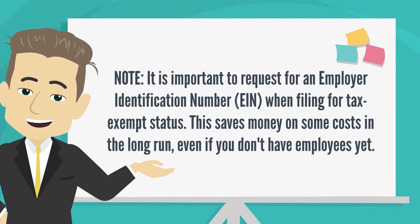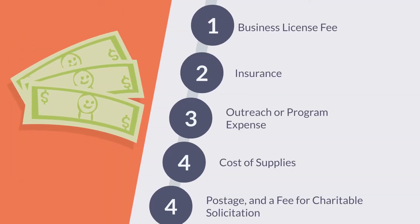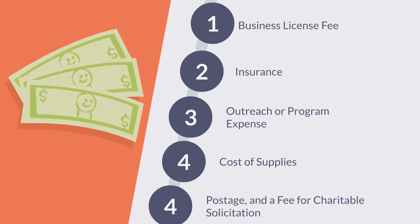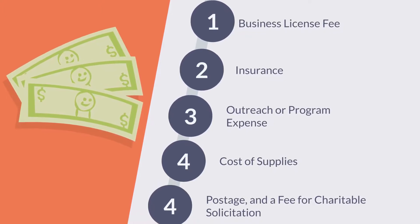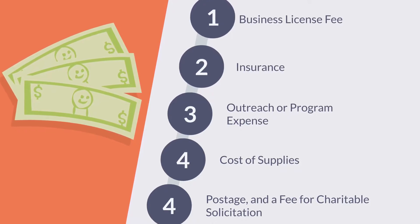This saves money on some costs in the long run, even if you don't have employees yet. Other fees may include a business license fee, insurance, outreach or program expenses, cost of supplies, postage, and a fee for charitable solicitation.